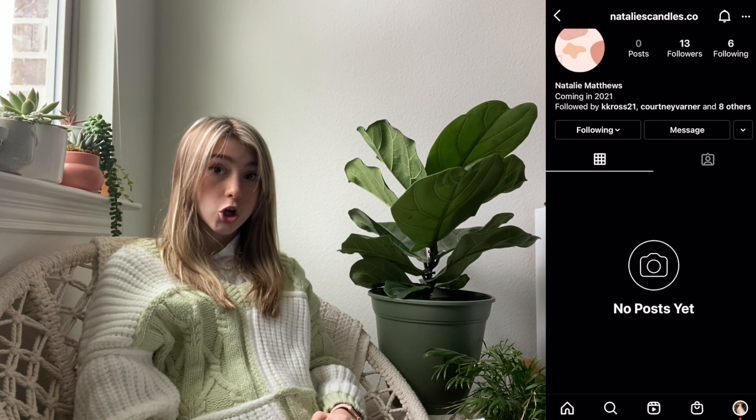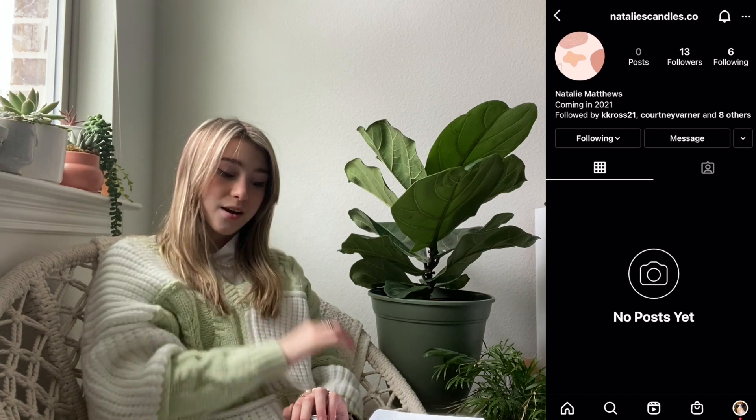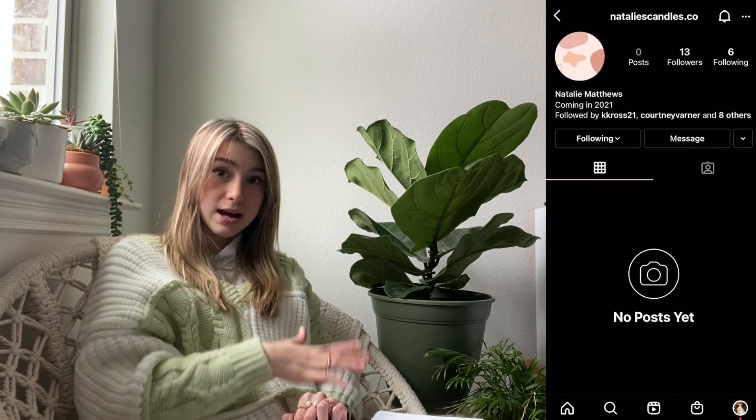If you want one of your own, go to @nataliecandles.co on Instagram and DM that account to purchase. They're $15 US, and I made a limited amount, so be sure to get them before we sell out.